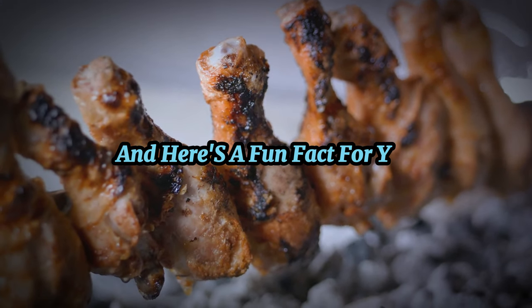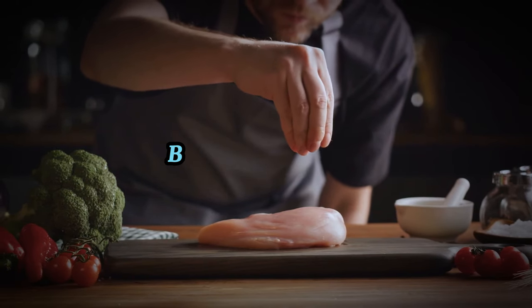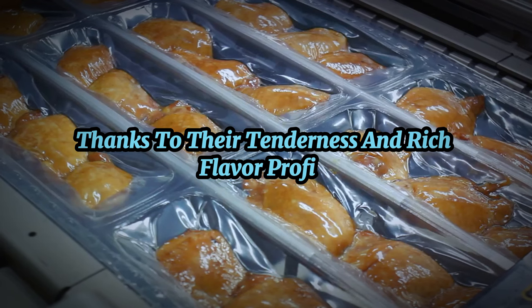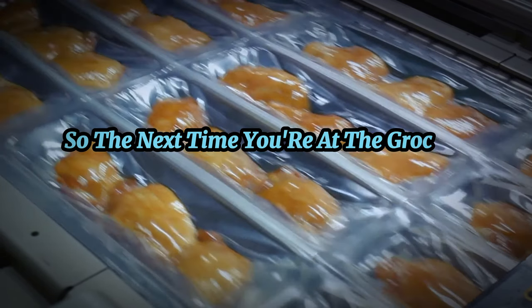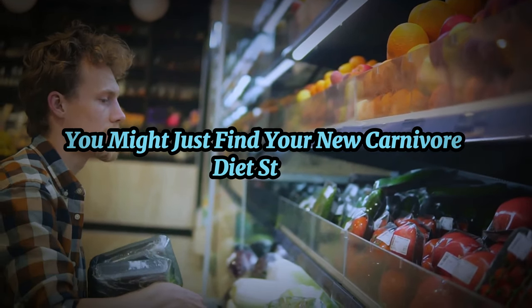Here's a fun fact: chicken thighs are often considered the tastiest part of the chicken by chefs worldwide, thanks to their tenderness and rich flavor profile. So the next time you're at the grocery store, give chicken thighs a chance. You might just find your new carnivore diet staple.